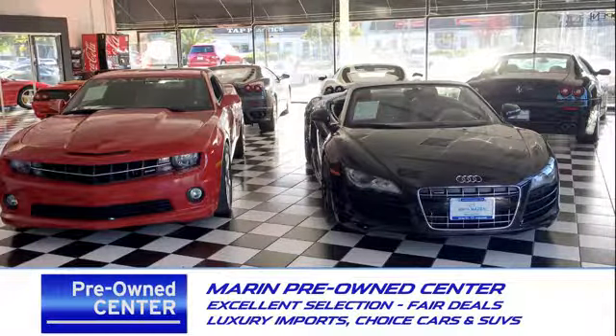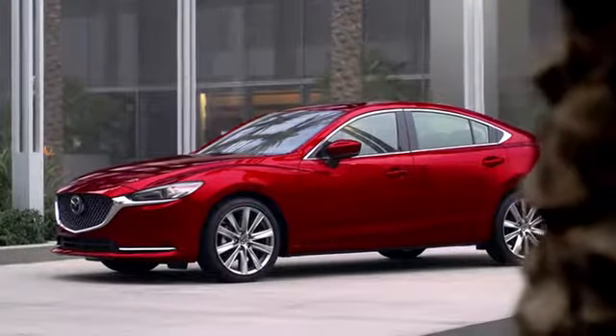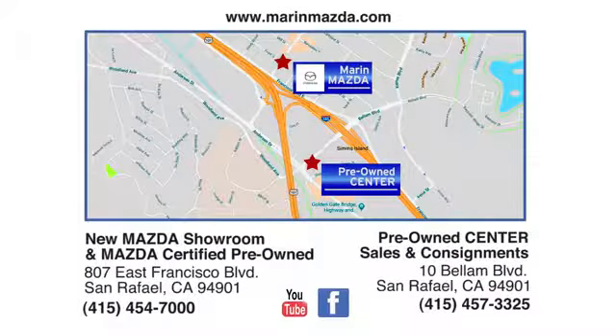Come see us today at Marin Mazda. Our staff is polite, courteous, and efficient. Plus, we have an incredible selection of pre-owned vehicles. You can find us on Bellam Boulevard in San Rafael.